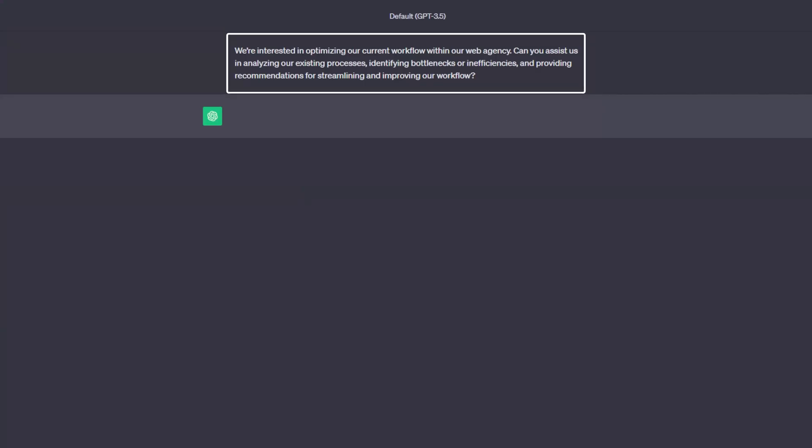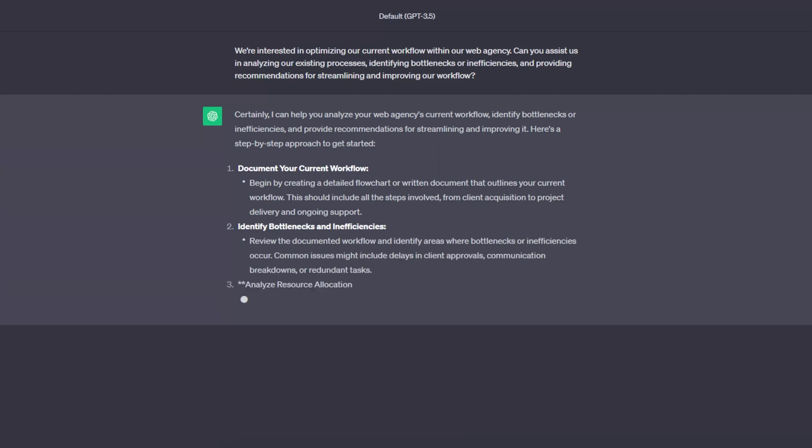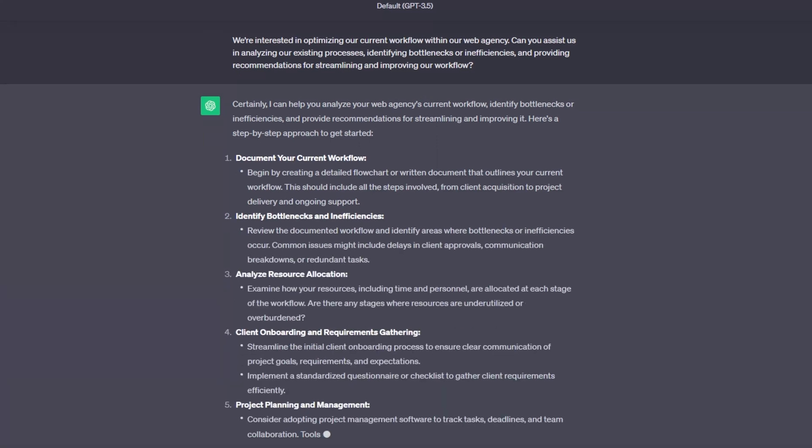Optimizing workflow can reduce project timelines, result in fewer errors, and produce more satisfied clients. Here's a powerful AI prompt to identify areas of improvement: "We are interested in optimizing our current workflow within our web agency. Can you assist us in analyzing our existing processes, identifying bottlenecks or inefficiencies, and providing recommendations for streamlining and improving our workflow?" Give ChatGPT a detailed description of your current workflow and struggles for optimal results.